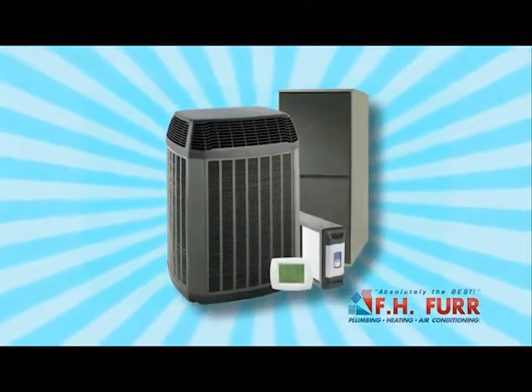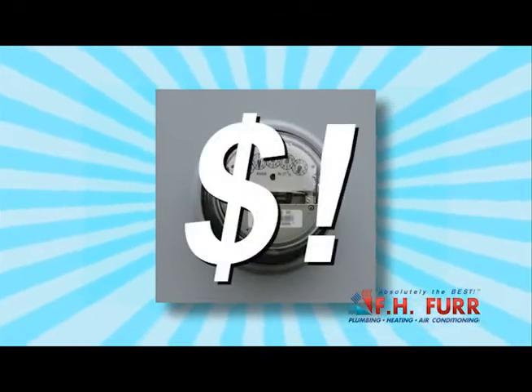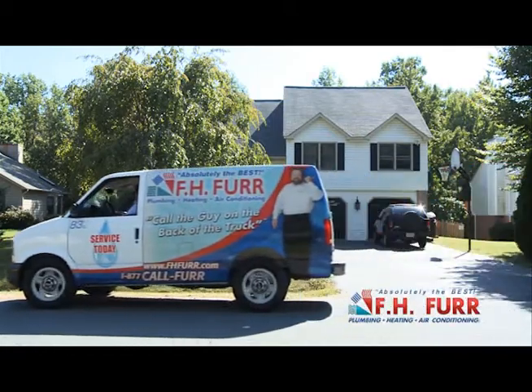Thinking about purchasing a new indoor comfort system? Wonder why your energy bills are so high? Before you buy a new system or begin any steps to reduce your energy losses, you should consider a whole house comfort checkup by a trained FH Fur consultant.